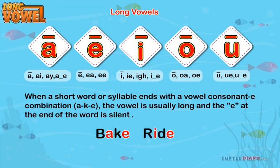Ride. Here I is followed by E, and a single sound is heard: I.